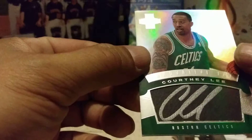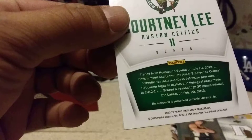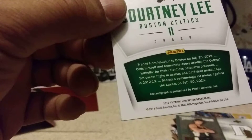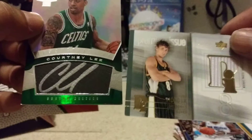That leaves our auto, which is Courtney Lee, Boston Celtics, from the Innovation Basketball — Innovation Inc. is what they're calling it. Autograph is guaranteed by Panini of America, from the 2012-2013 Innovation Basketball. Very nice — looks like it was on a black basketball background, signed with a silver pen. Very awesome. So those are our two hits from this box.